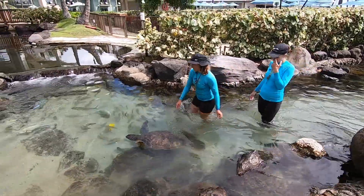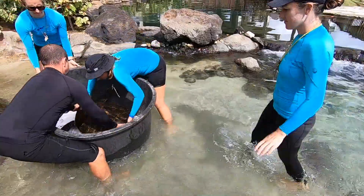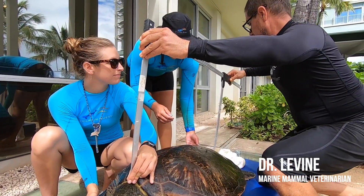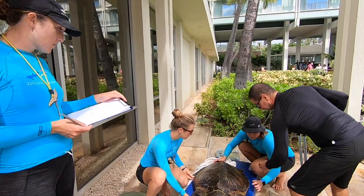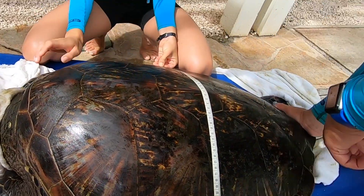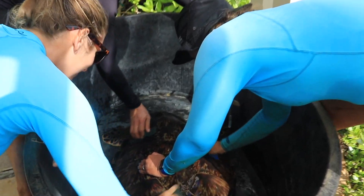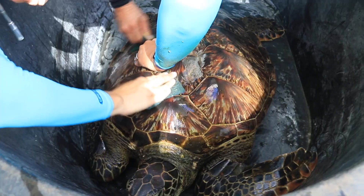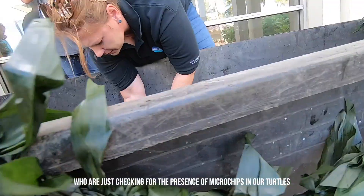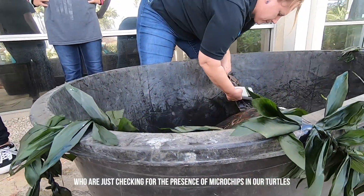Today, we'll be having our veterinarian, Dr. Greg Levine, looking over our turtles, giving his final assessment and final measurements. Right now, we have workers from NOAA here who are checking for the presence of microchips in our turtles.